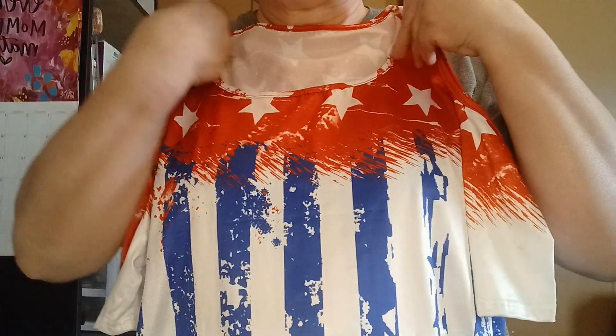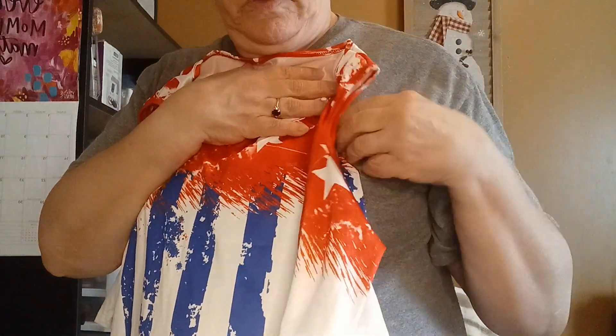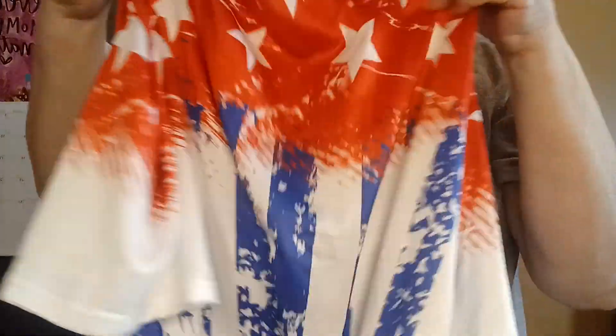The last item I got was this — they call them cold shoulder blouses. It looks like this. Here's the sleeve — it's like a tank top, but then it has a sleeve. This is what it looks like. Very pretty. Would be great for the 4th of July.